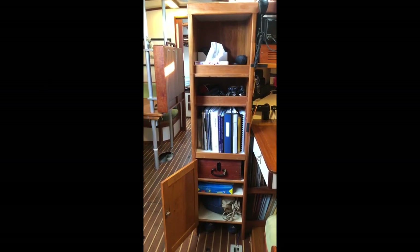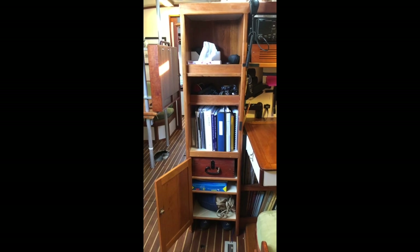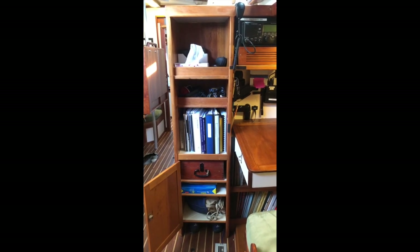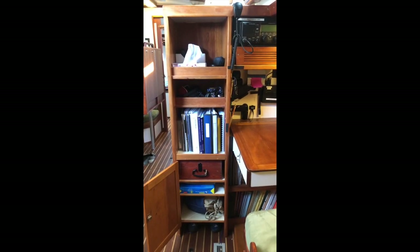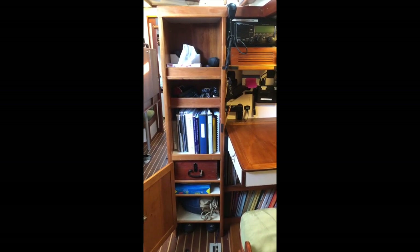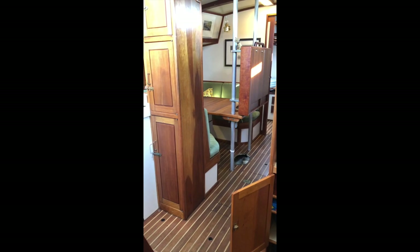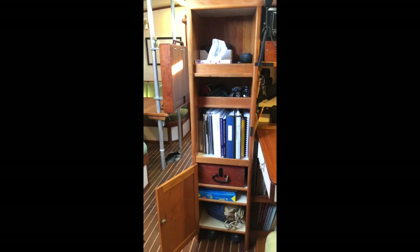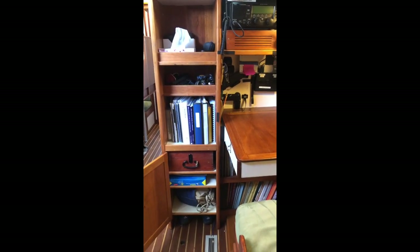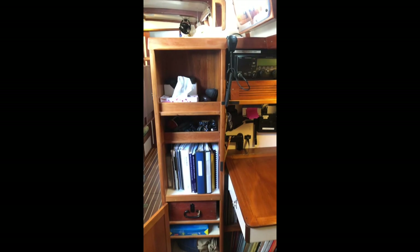I've now stepped into the engine room corridor to give you a little perspective. We added this particular bookcase because there was a distance to fall across there before, so we thought we could get more storage space and make it safer. You can see now it's very safe between that one and the other bookcase on the other side. There are books, my sextant, a bosun's bag, and paper for the printer.